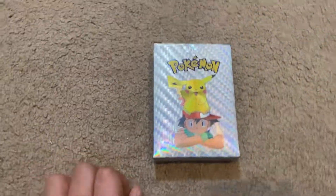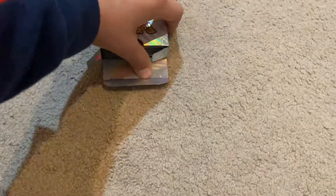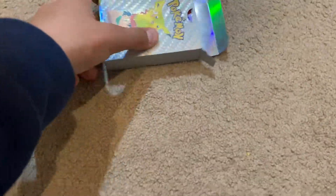Hey, what's up guys, welcome back to another video. I'm gonna see if this pack of Pokemon cards was really worth a hundred bucks — that's like all my spending money. Well, I'm opening it.